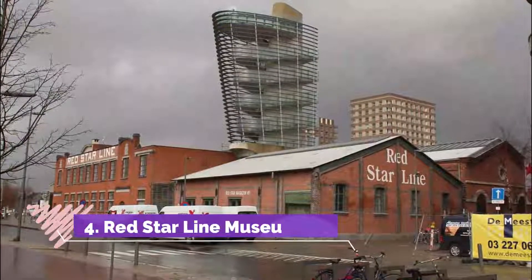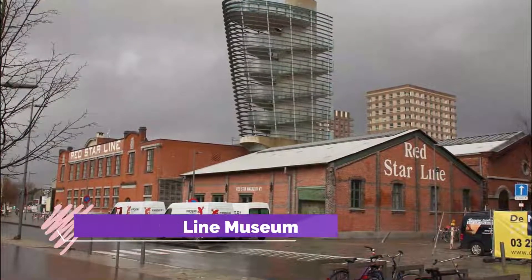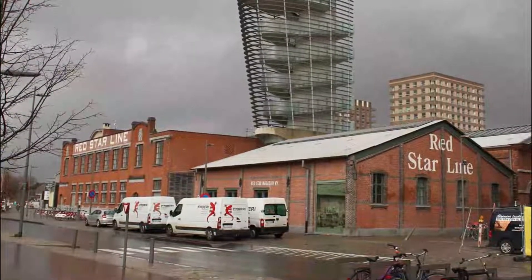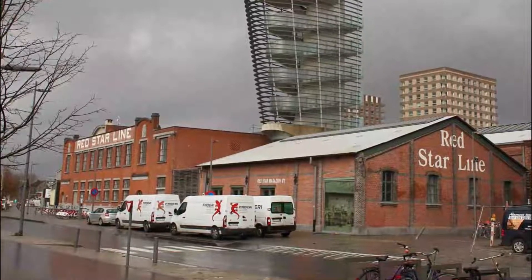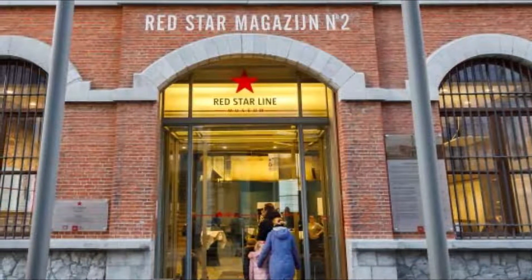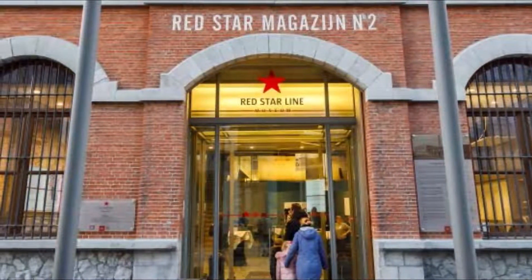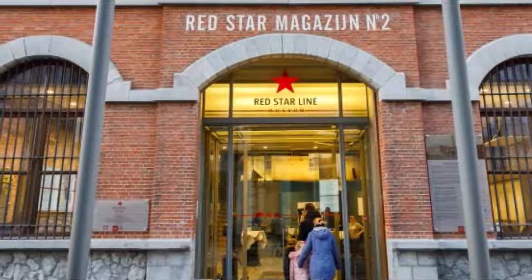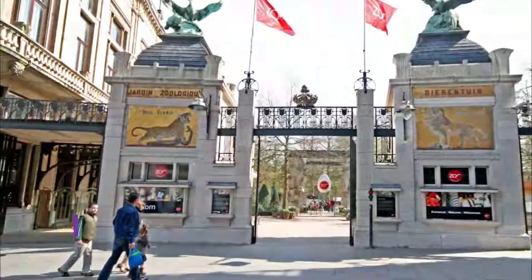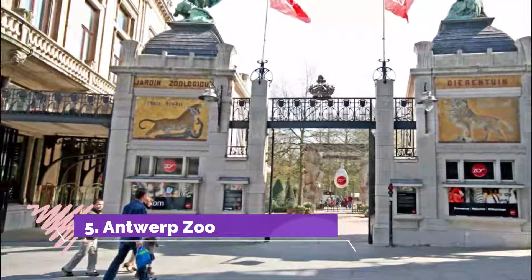Number four: Red Star Line Museum. The Red Star Line Museum exhibits the stories of many migrants who left Belgium, mainly for America, via the Red Star Line ships. Most of the passengers embarked from the very building in which the museum is housed. The exhibits are very engaging and use actual photographs and other personal items to vividly tell the story of the crossing from Belgium to the United States.